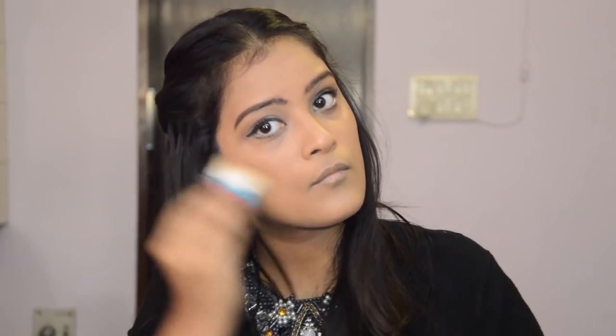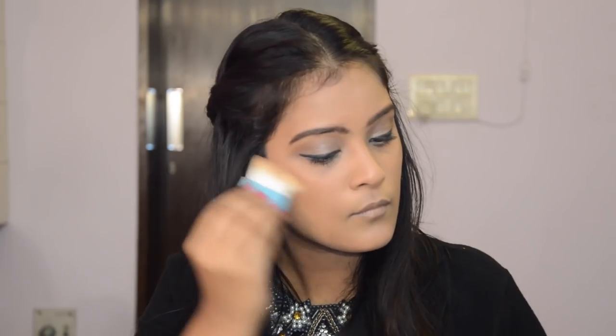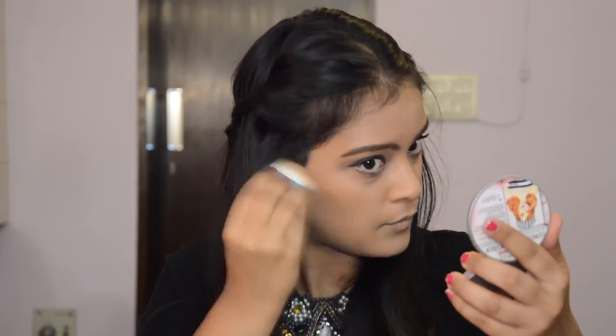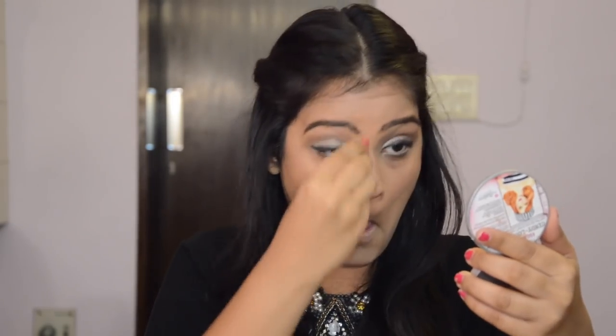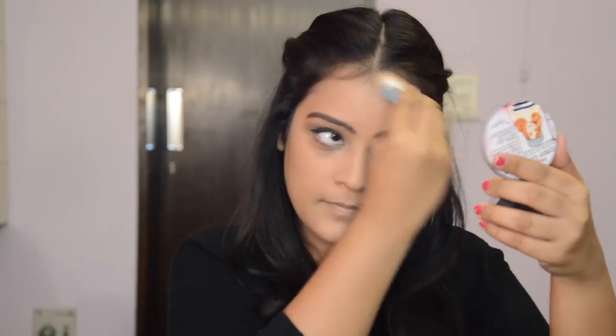Moving on to the contouring and highlighting, I am using the Benefit Hoola Bronzer for contouring my cheekbones, forehead, jawline and nose. And for the highlighting, I am using the Cindy Luminizer by The Balm.